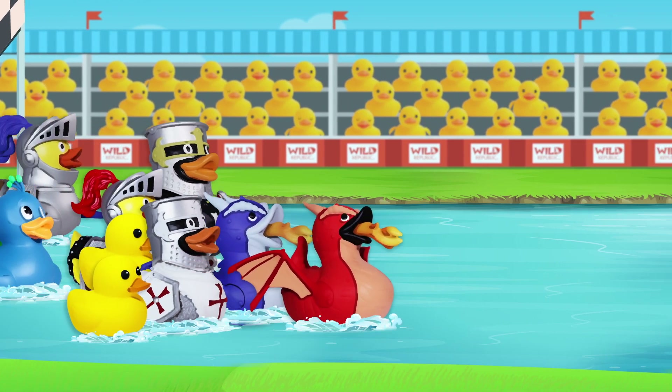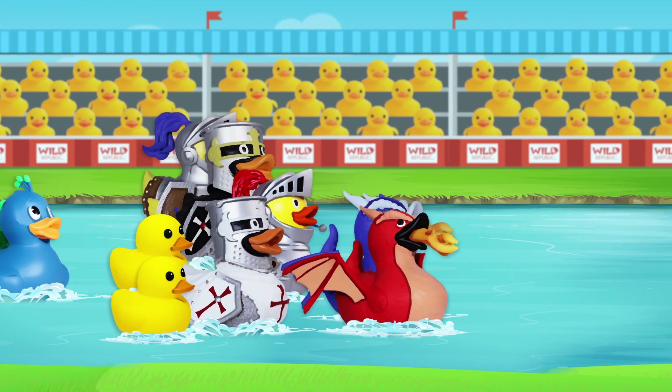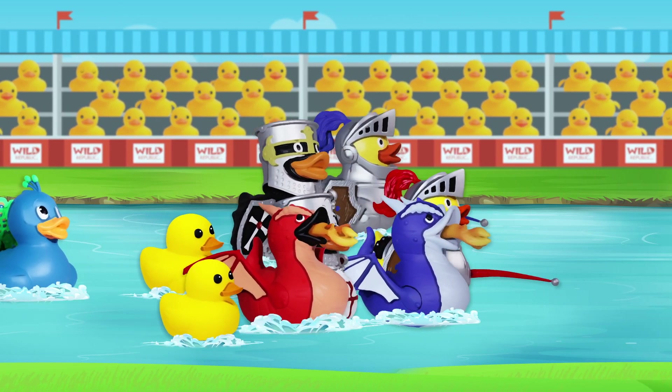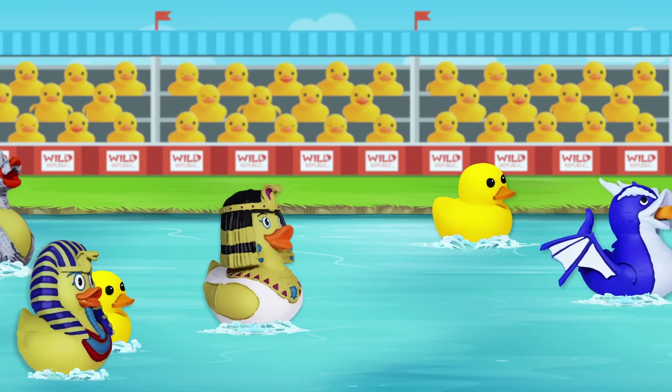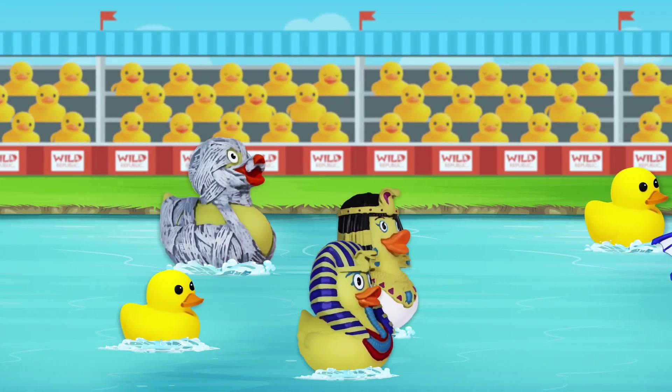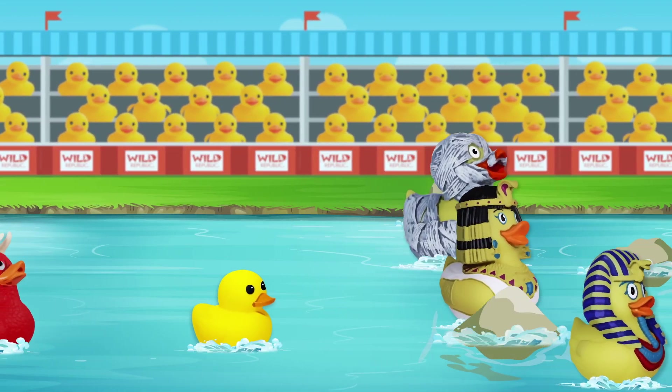And they're off. It looks like the Dragon Brothers are out to an early lead. They're followed by the Jousting Ducks, the Blue and Black Knights, and the Dragons. But look at this, Marv — here comes Cleopatra Duck along with King Tut and Mummy just as the race enters the rapids.